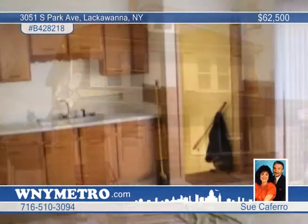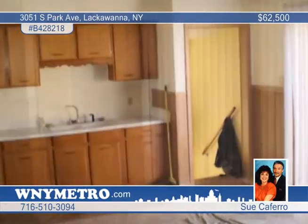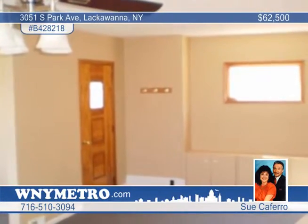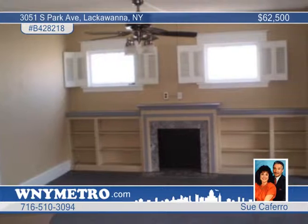Clean, fresh and updated, this spacious 3 bedroom home in Lackawanna has a remarkable interior. Features include an updated and remodeled bath, and newer carpets on the second floor.